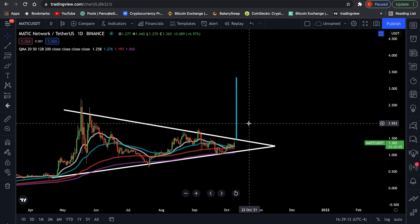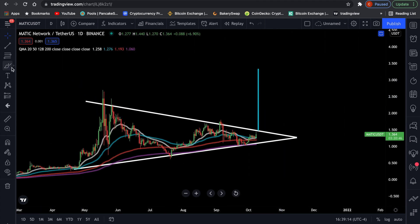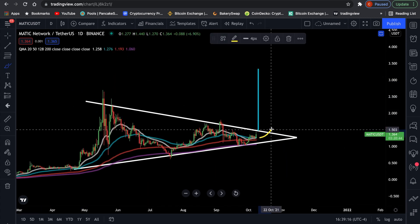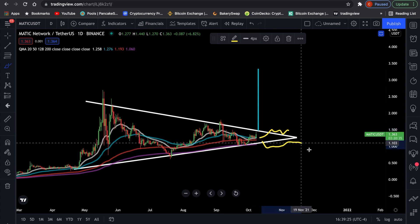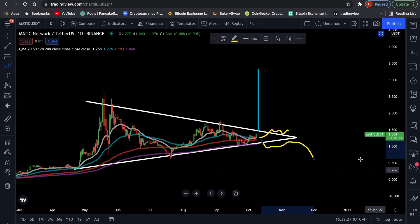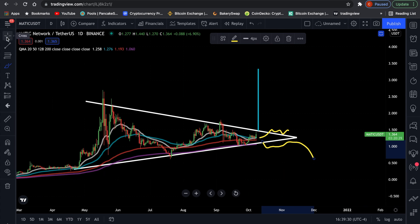If you want to play safe, make sure to wait until we see a break outside the triangle, because we could always break down and have lower prices momentarily. That would not be unusual to have while Bitcoin is making new all-time highs — surprising, right? But that is the case.